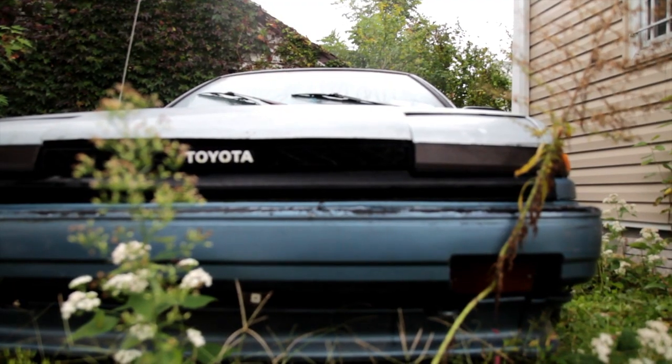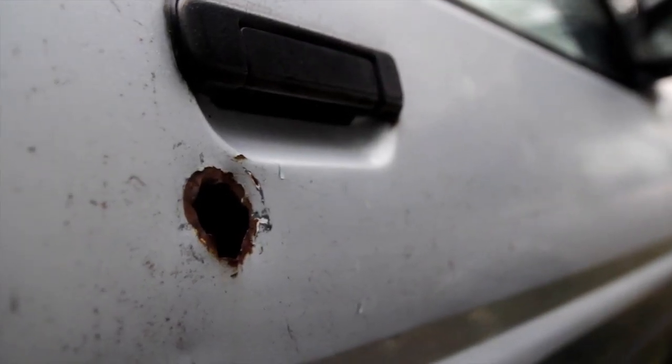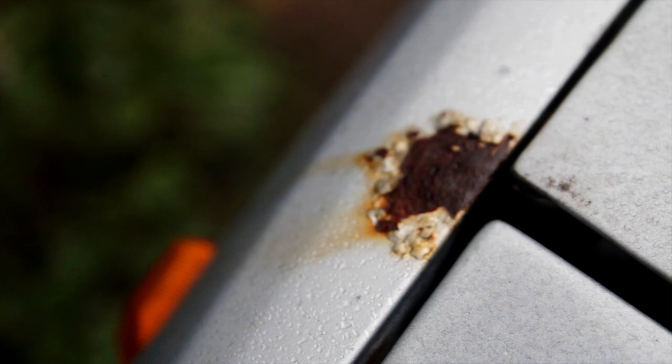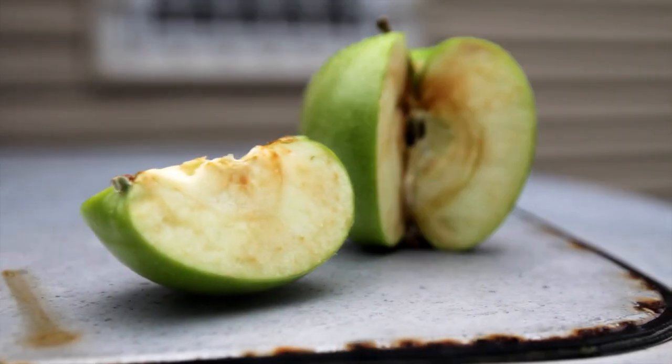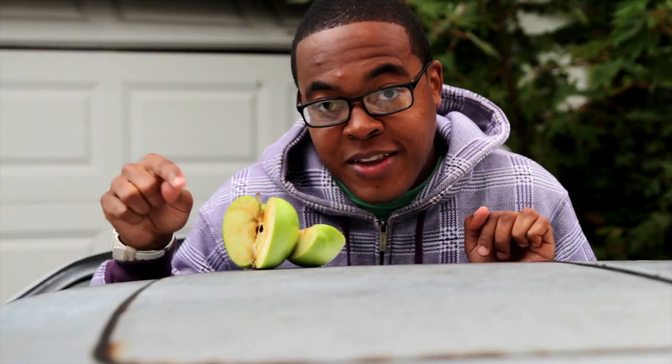Hi everybody. Quick question — what does an apple have in common with a car? If you look at this 1986 AE86 Toyota Corolla, you'll notice that there is rust everywhere. I'm talking about rust in the wheel well, rust in the door handles. And if you look at this apple, you'll notice it's turning brown. The same thing that's happening to the apple is happening to the car, and that thing is known as oxidation.